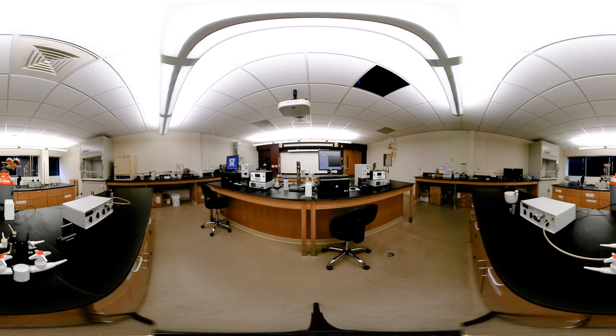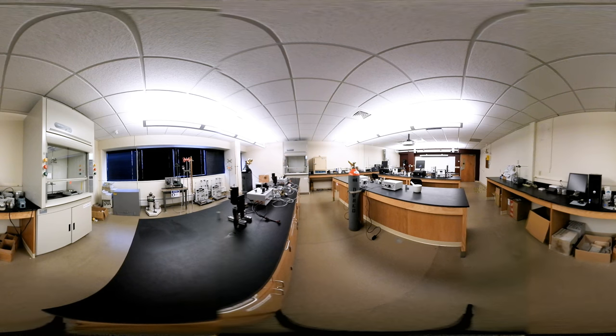Next up is the BP Rock and Fluids Lab. Here, you'll find a space designed to conduct experiments and teach students the interaction of geology and hydrocarbons, commonly found in the oil and gas industry.